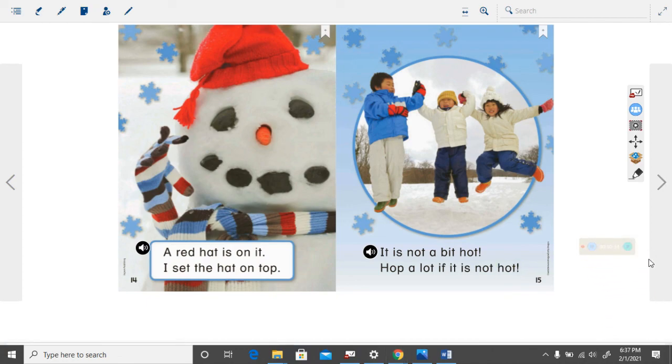Thank you for reading this story with me today. We will read it again later this week. Bye.